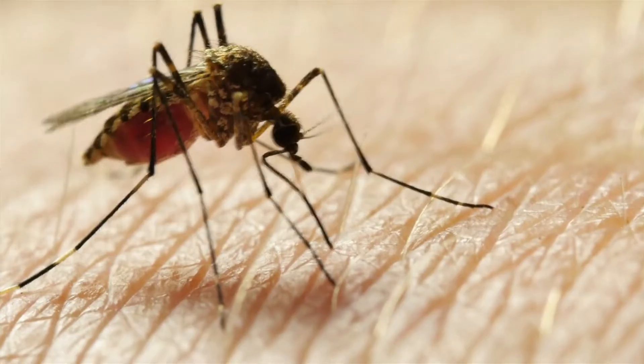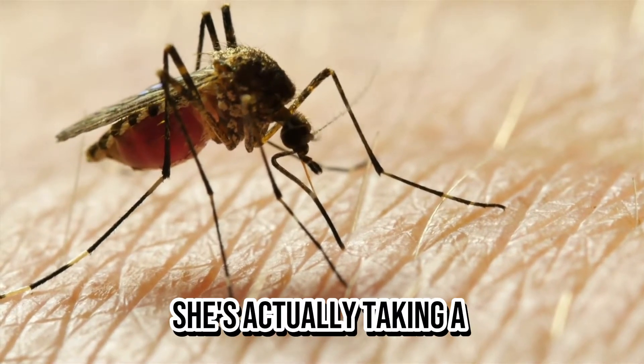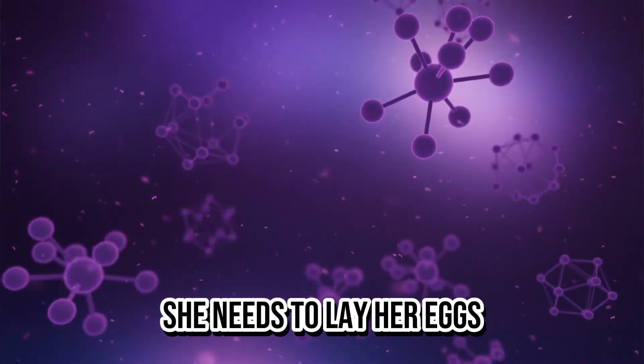Girl mosquitoes have a special job to do — they need our blood to make their babies. When a girl mosquito bites you, she's actually taking a tiny sip of your blood to get the protein that she needs to lay her eggs. Some species of mosquitoes can lay up to 300 eggs at once.